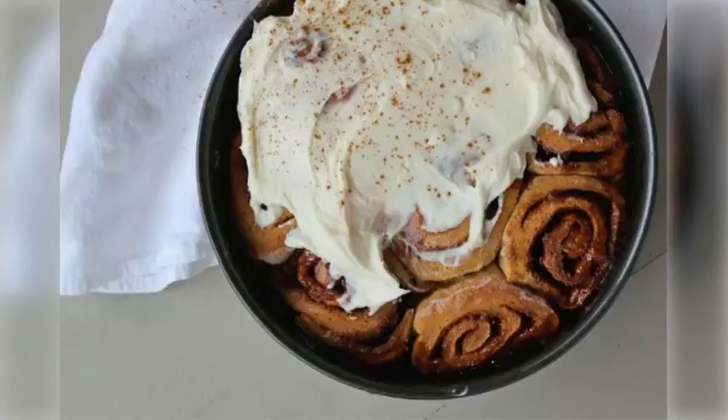Tip 2: Take box mixes to the next level. For the last-minute chef, box mixes are the obvious solution. Try experimenting with easy add-ins, like cinnamon and vanilla, to pancakes, loaves, and cinnamon rolls.